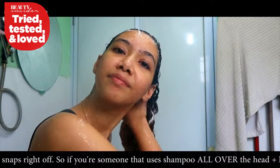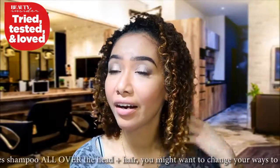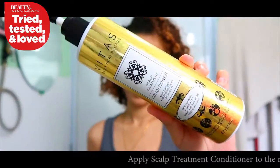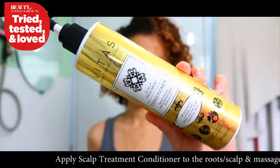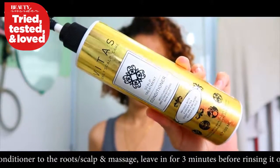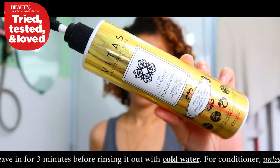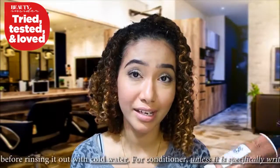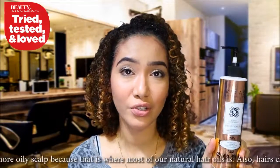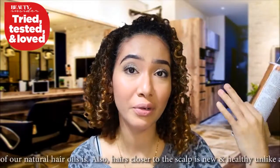The shampoo also provides color protection properties, so if you have color-treated hair, this will help protect your color. The next step is to apply the rebalancing conditioner. On the bottle, it's described as a scalp treatment that moisturizes and strengthens. It is non-oily, which makes sense because this conditioner is meant for your roots — it's a scalp treatment, after all.